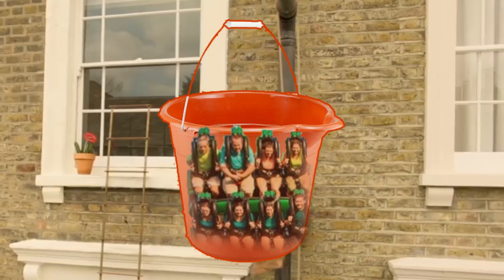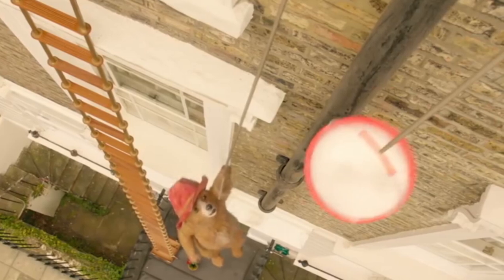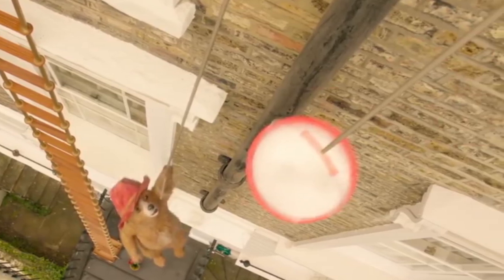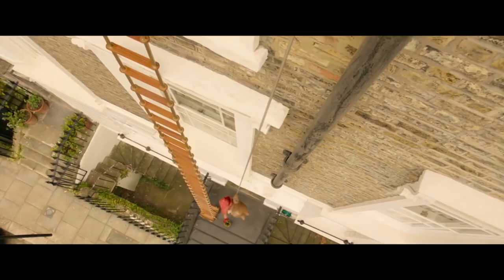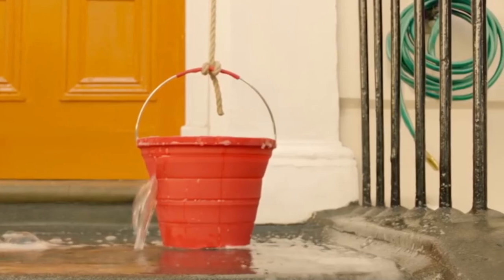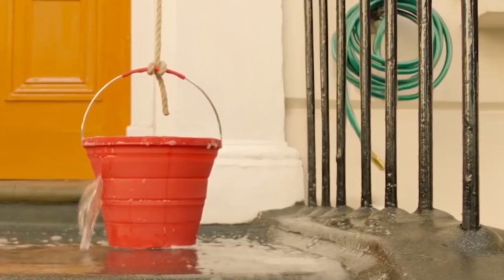The water bucket would be blown up to a massive size, and attached to the top would be a rope that appears connected to Paddington, who is dangling by his foot from the rope adjacent to our water bucket. So as our vehicle goes up, Paddington would go down, and as our vehicle drops, Paddington would rise up, as he does in the movie. Water would occasionally splash out from the top of the ride vehicle to further immerse guests into believing this is a water bucket.